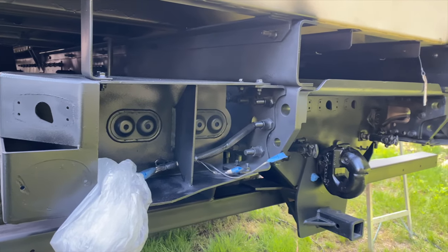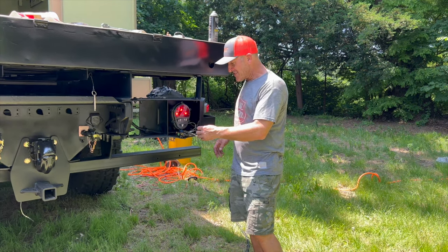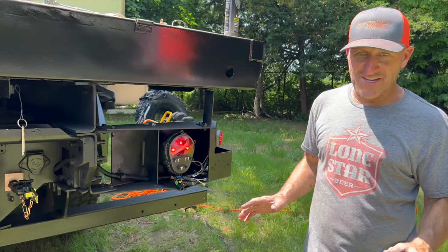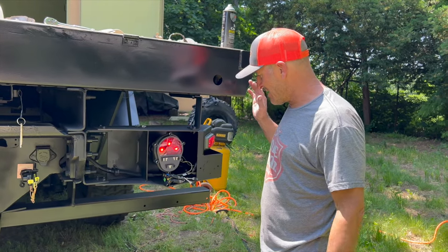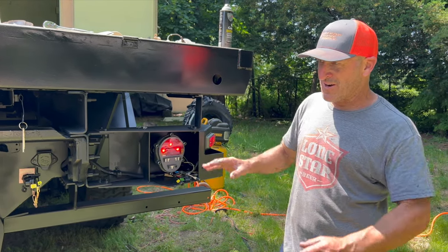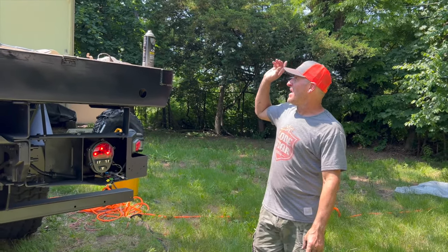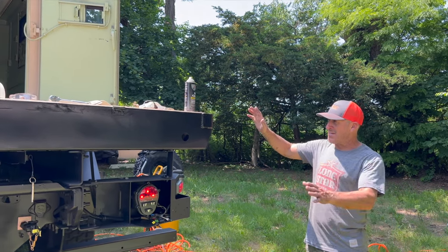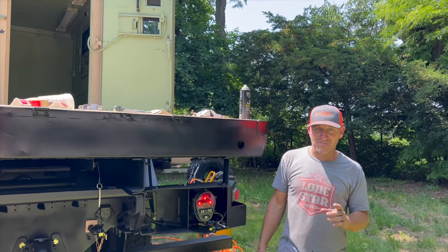The other problem with a military truck is you have all these different connections, and some of that's because it has blackout lights and all sorts of different settings. I'm only concerned with the fact that it has brake lights, blinkers, taillights, et cetera, so we have some extra things that we're not going to hook up. That's step two, and then next up we are going to work on getting the box ready for my welders and expanding the back section — which is the additional eight feet on the flatbed.